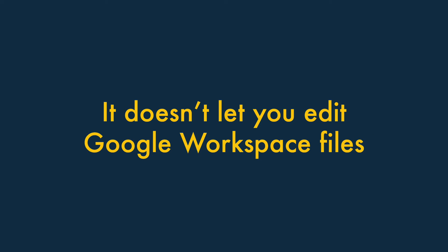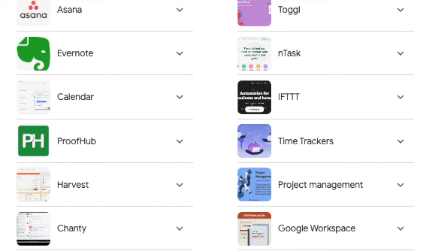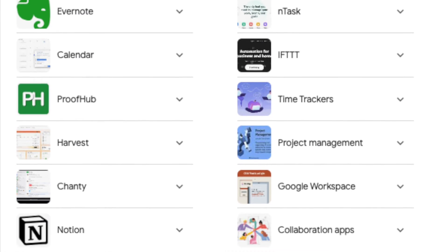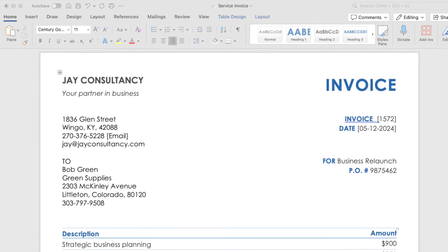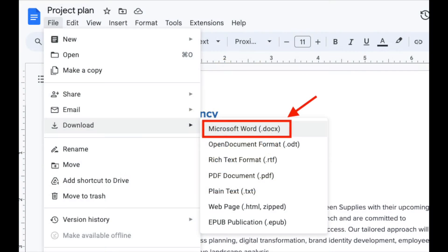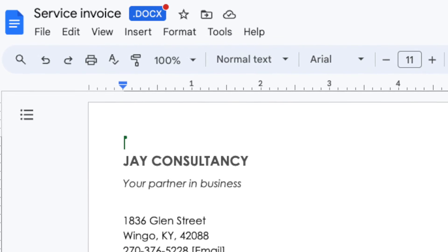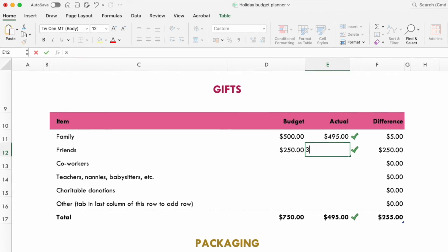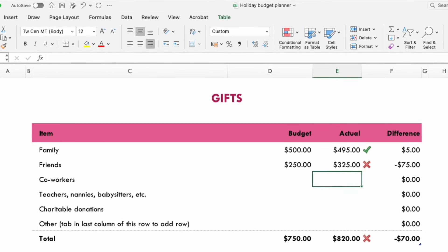It doesn't let you edit Google Workspace files. These days, it's rare for a business to be dealing with just one productivity suite. When working with other companies, you'll encounter both Microsoft format documents and Google Workspace ones. While Google Workspace lets you create and edit Microsoft format documents, the reverse is not the case — with Microsoft 365, you are limited to working on Microsoft format files.